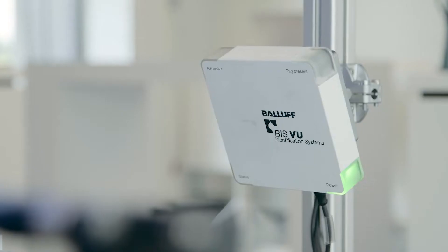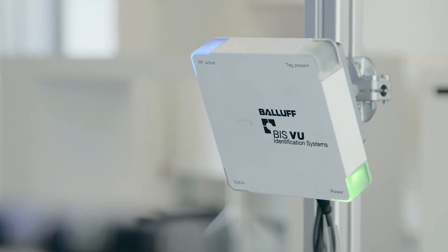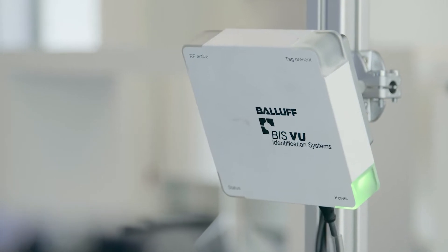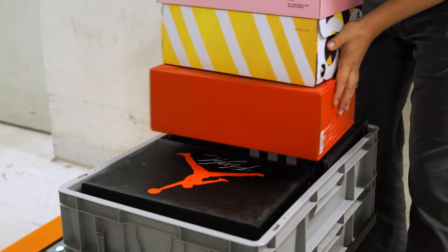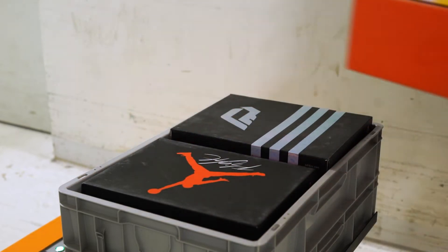The basket is equipped with an RFID-based solution which immediately notices what kind of package was packed. This way, when the operator makes a mistake and puts an inappropriate package into the basket, he receives an immediate notification and is able to correct his error and replace the misplaced package with the correct one.